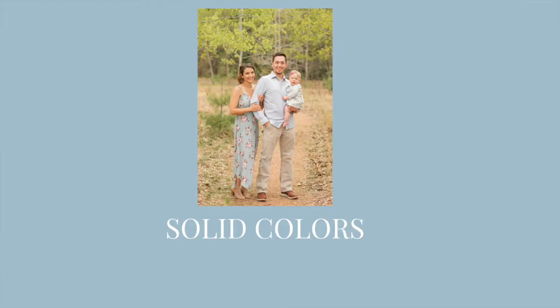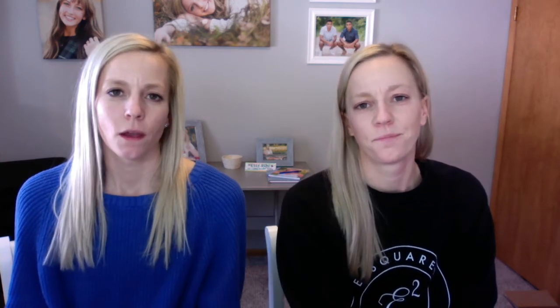As far as picking out colors for the guys, solid colors are always really nice — nothing that's too busy. Really soft, pastel-y colors can look really awesome on camera, but stay away from those patterns. As far as accessories and layering for guys, layering is always extremely flattering — whether it be adding a jacket or a vest. Belts are really nice and watches can also add a big statement.